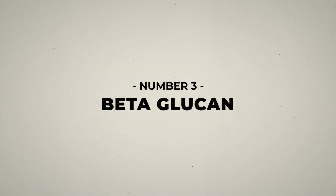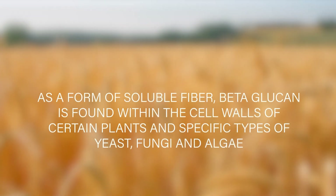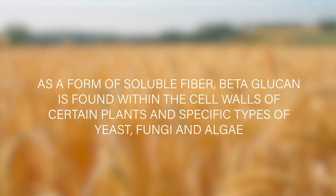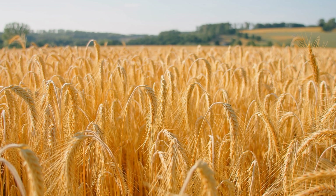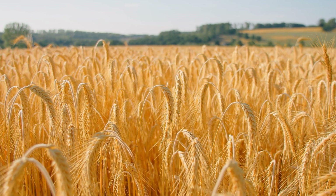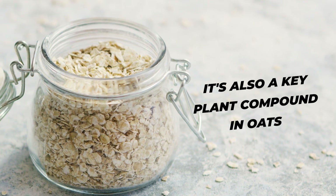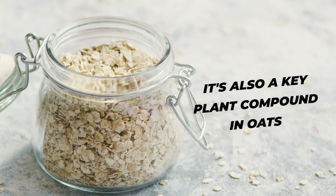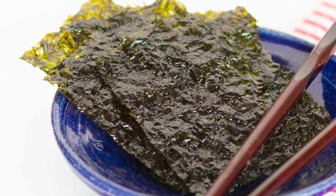Number 3: Beta-glucan. This type of fiber has been studied extensively for its heart-protective properties. As a form of soluble fiber, beta-glucan is found within the cell walls of certain plants and specific types of yeast, fungi, and algae. Beta-glucan is most commonly found in whole grains like barley and rye. It's also a key plant compound in oats, giving this breakfast food its powerful cholesterol-lowering properties. You can also find beta-glucan in mushrooms, seaweed, and even in dates.